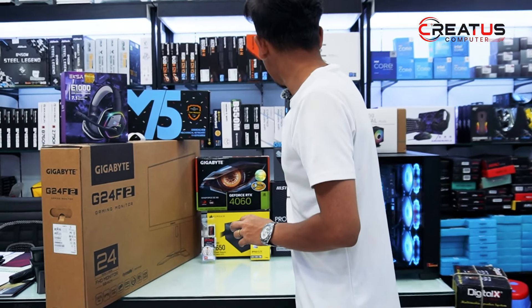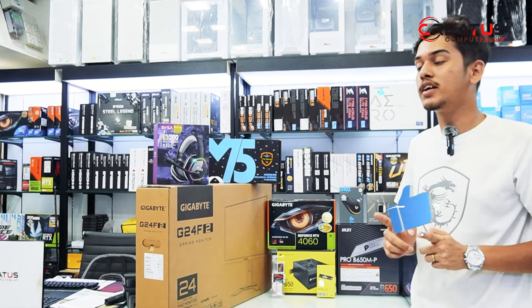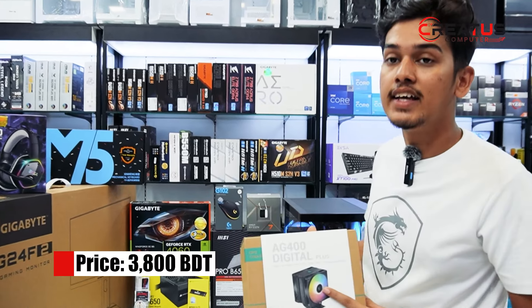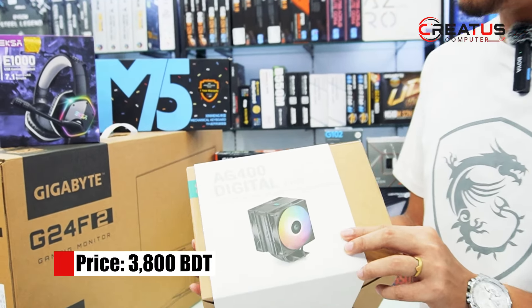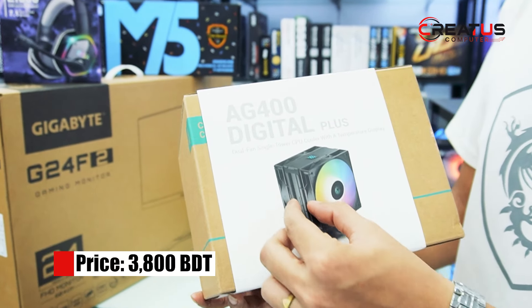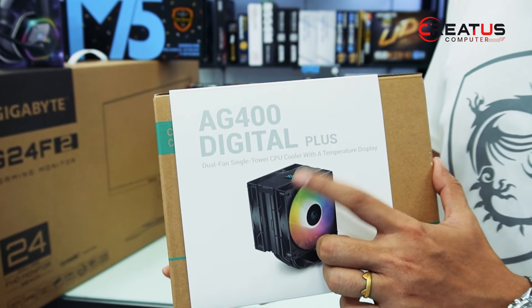This processor comes with a stock cooler, but we will not use that. We are using the DeepCool AG400 Digital Plus cooler. It is a very interesting cooler because it features a 120mm fan and a heat sink with a display panel that shows processor temperature.